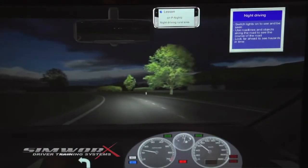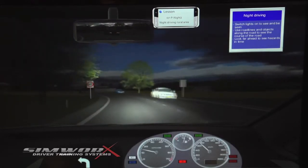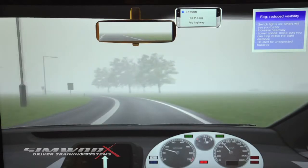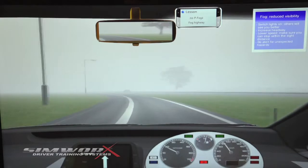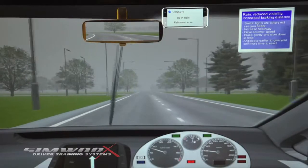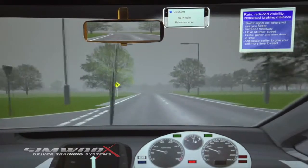And now a look at special conditions: night, fog, and rain. Drive at a lower speed. Get those wipers on. Slow down in time. Anticipate earlier to allow yourself more time to react. You can see that the scenes in the modules are quite comprehensive and very realistic.